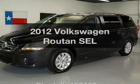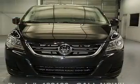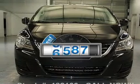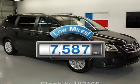Check out this 2012 Volkswagen Routan. Everything you need under one roof with this great vehicle. Low mileage is an important factor in your purchase, and this vehicle delivers a low odometer reading.